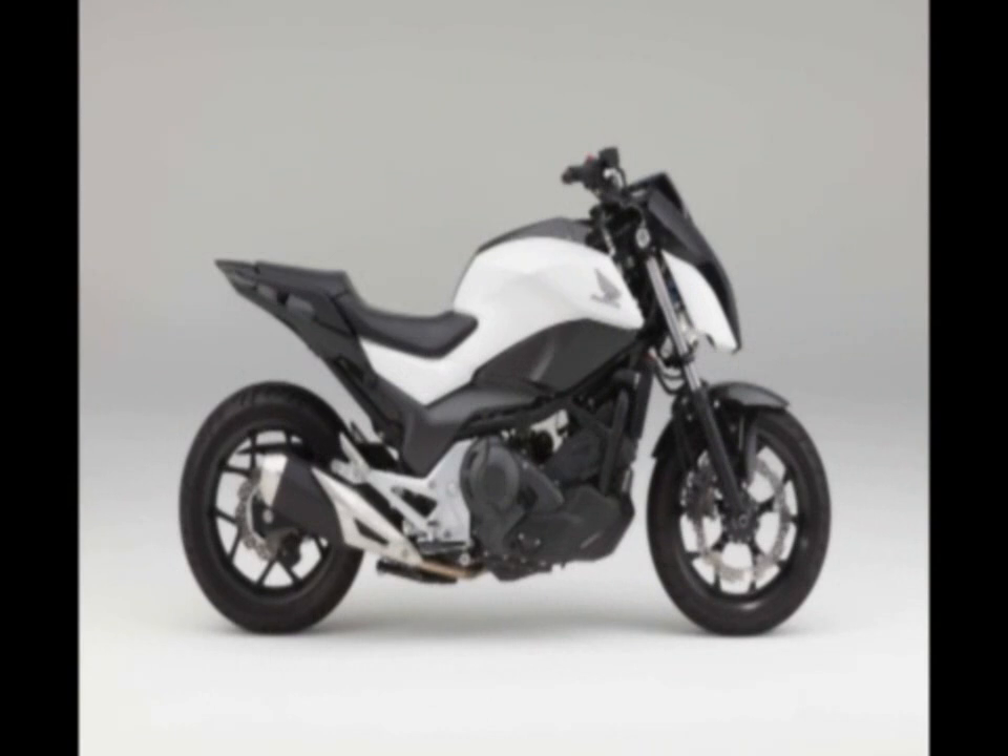Honda Riding Assist is basically a creative technology package that allows a motorcycle to self-balance, without the use of gyroscopes.